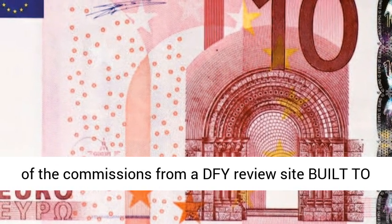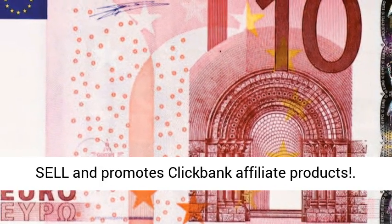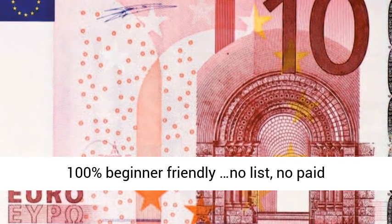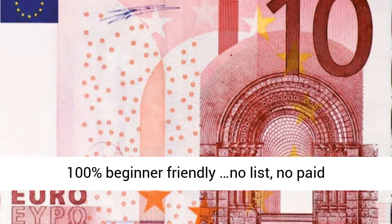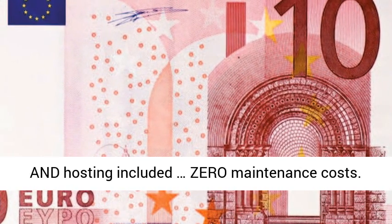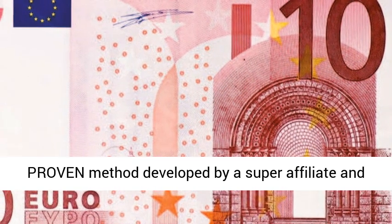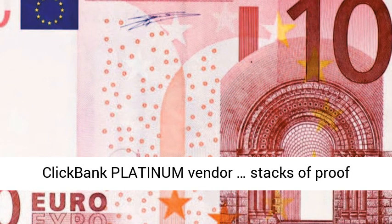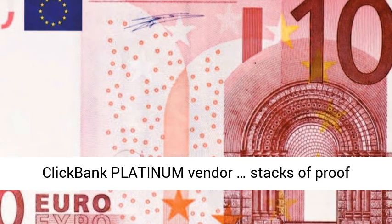Keep 100% of commissions from a DFY review site built to sell, promoting ClickBank affiliate products. 100% beginner-friendly — no list, no paid traffic, no experience needed. Free traffic and hosting included, zero maintenance costs. Proven method developed by a super affiliate and ClickBank Platinum vendor — stacks of proof below.